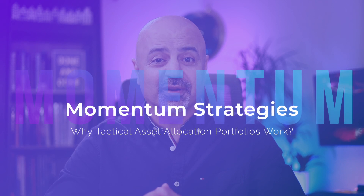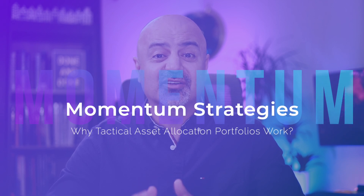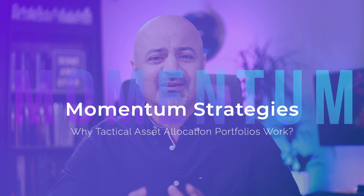Why do momentum strategies work? Regardless of the answer, we know that momentum does work and it has been working for hundreds of years, backed up by many white papers on the SSRN database. In this video we will look at a couple of portfolios using momentum but beating the index by leaps and bounds, so stick around to find out how.